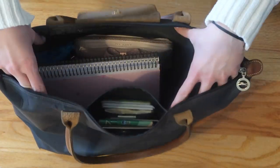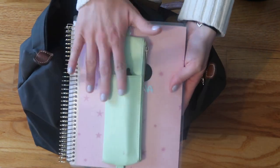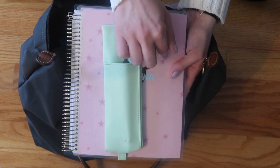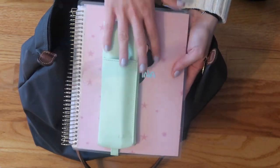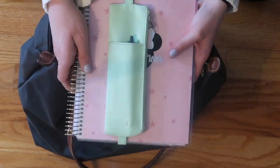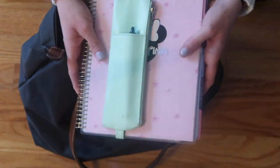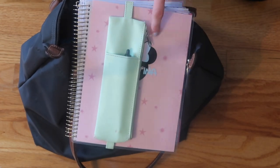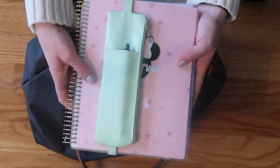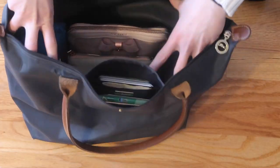The next big thing I have in this big pocket is my planner. I need this at work — I don't really use it on the bus, but every day at work I have my to-do list in here, important meetings, and things I need to note. This is basically how I keep track of my life. It's the Recollections large planner, a 7x9, I got it at Michael's. I really love this planner and I have some planning videos linked below.